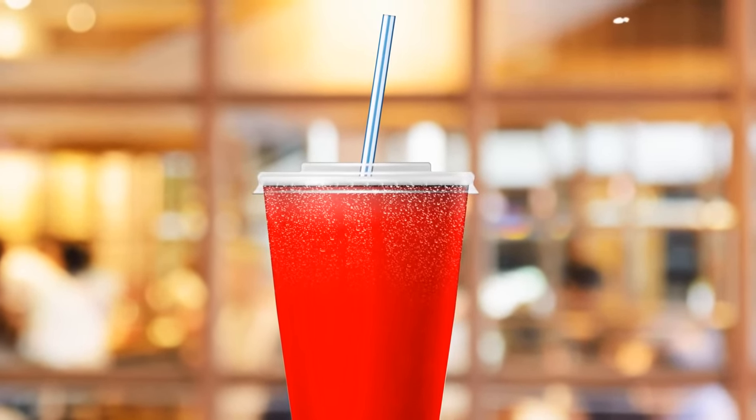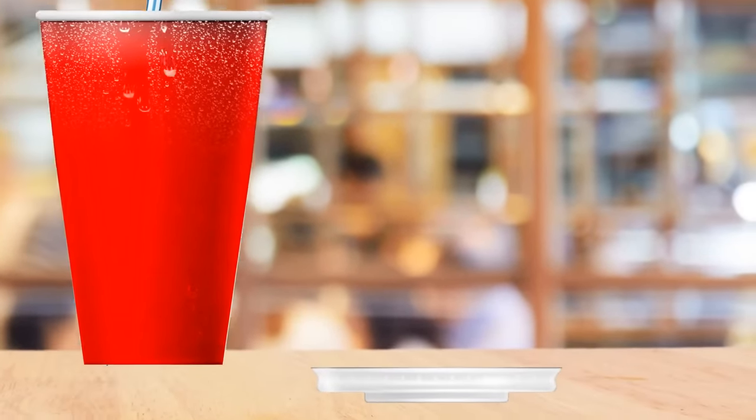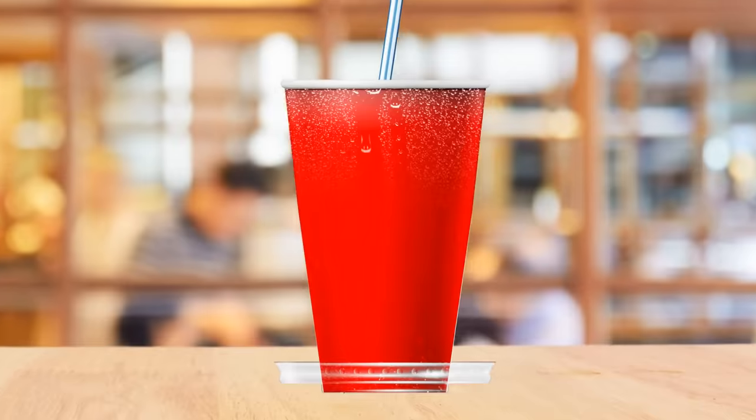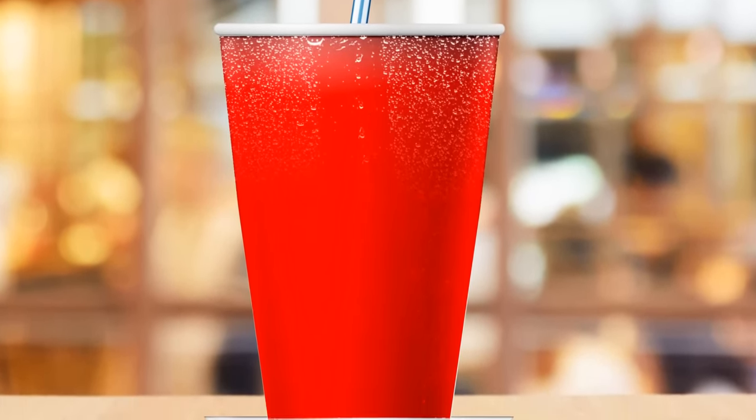Takeaway sodas have a built-in coaster. Where, you might ask? The lid, of course. Place the lid down on a table under your drink to avoid any of those annoying condensation rings.